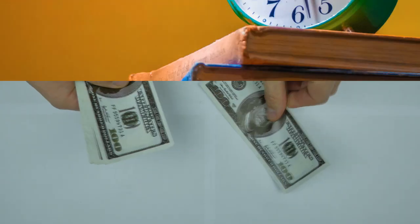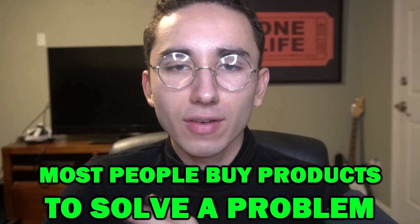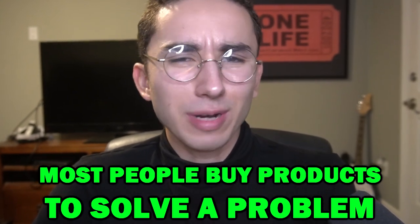Does it save time? Does it save money? Does it help with confidence? Does it make you happy? What does the product actually do? Because most people buy products to solve a problem, not just to own a random product.